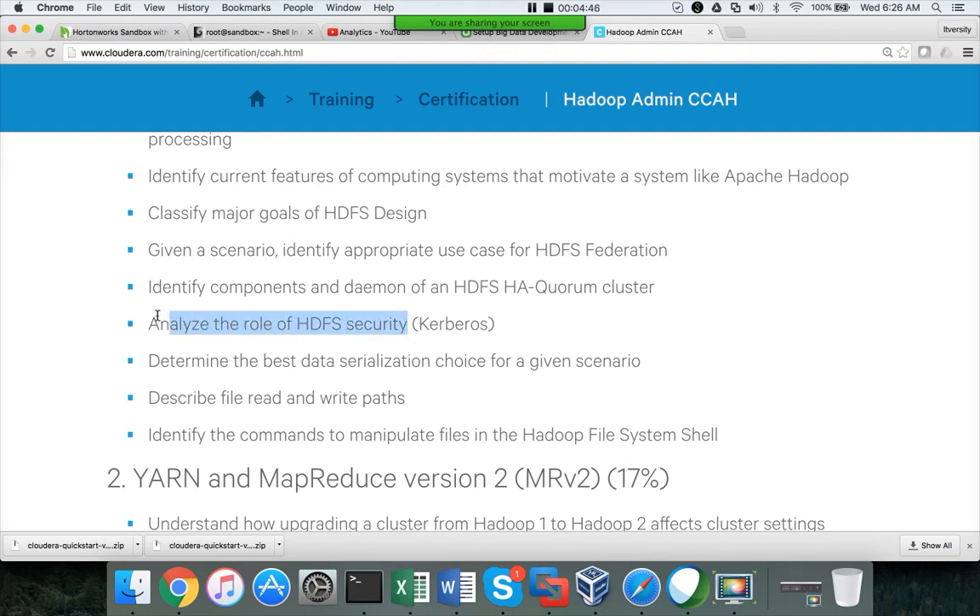They will only ask what type of security Kerberos provides, or they might pose the question: if one needs to secure the cluster, how can they do it? — and Kerberos will be one of the options. The questions are so straightforward that you just need to know the terms in some cases.